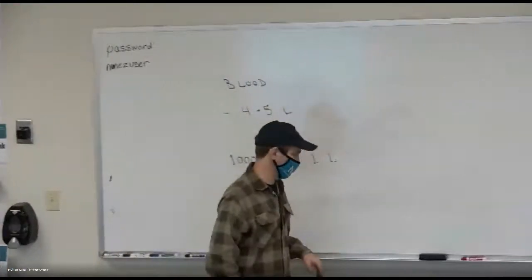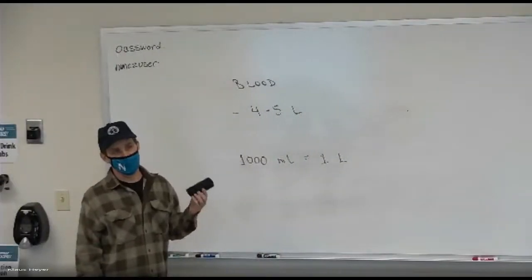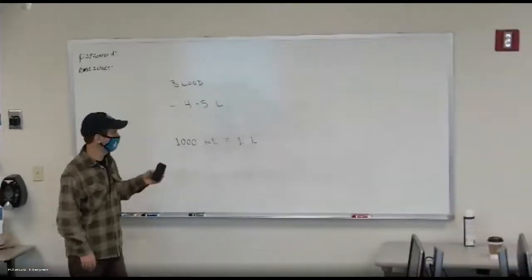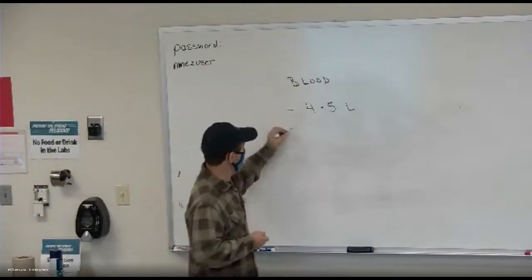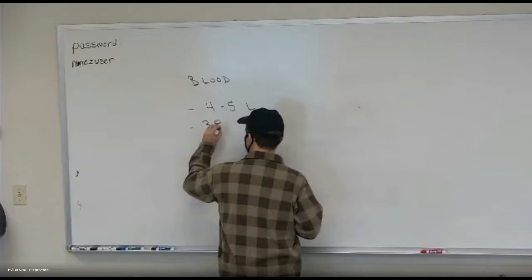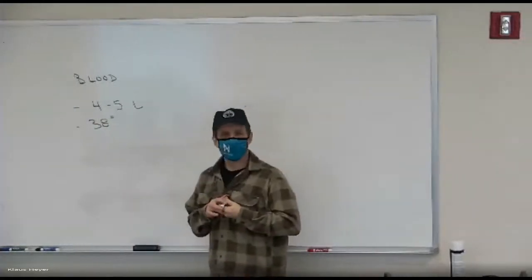Know what a liter is. A teaspoon is about five milliliters. So anyway, four to five liters of blood in your body. Blood temperature is about 38 degrees — a little hotter than the rest of your body.